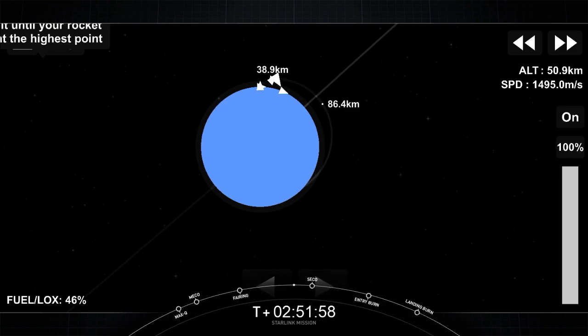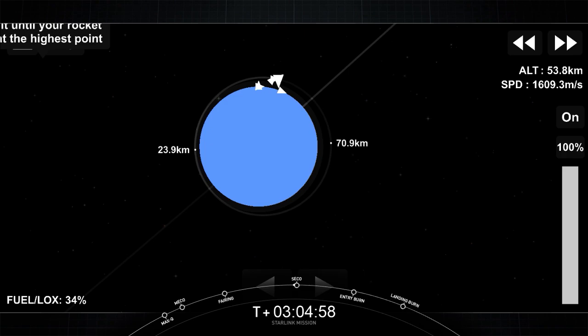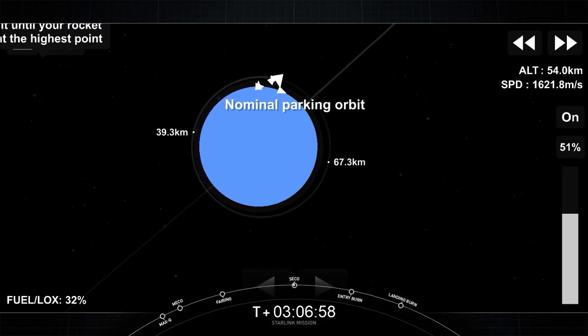Second stage is following the nominal trajectory — that second stage is looking nominal. Unfortunately, we do not currently have any onboard views of the second stage at the moment, but everything is still looking nominal so far.